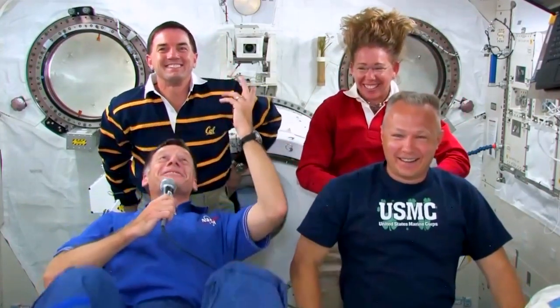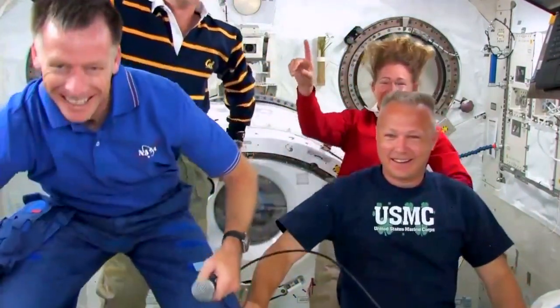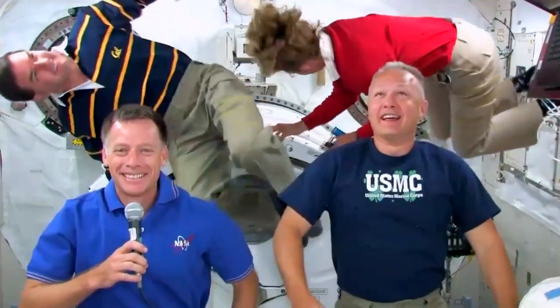We're gonna have to do something for you. Whoa! Nice socks too. Can you guys move around for us? How about upside down? Look, they're floating around. Astronaut Sandy and Rex on the ceiling?